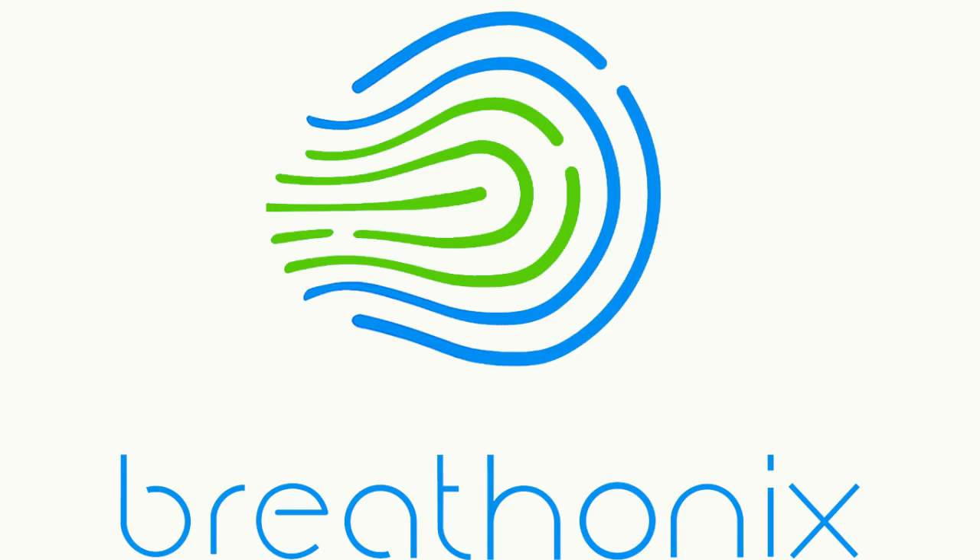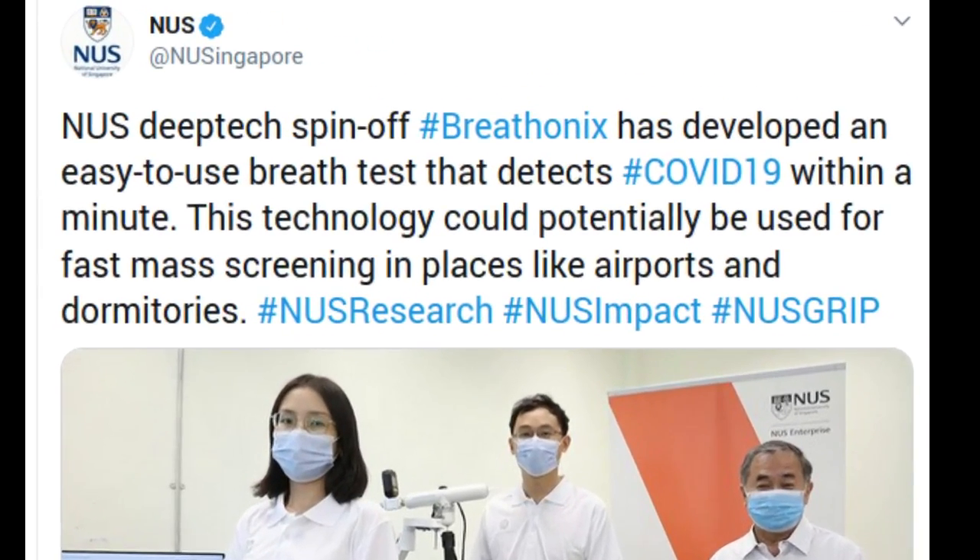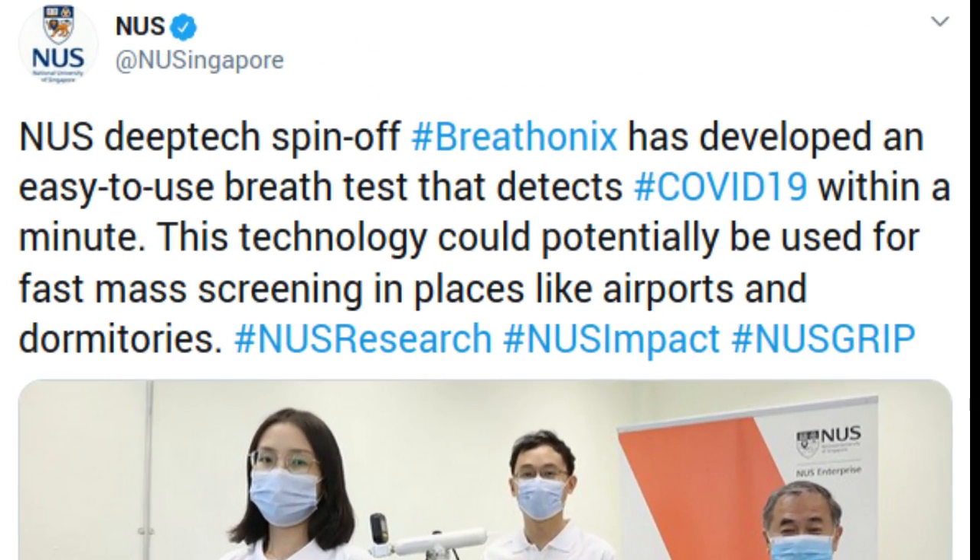Breathonics Pt Ltd, a spin-up company from National University of Singapore (NUS), has developed an easy-to-use breath test to detect COVID-19 within a minute.